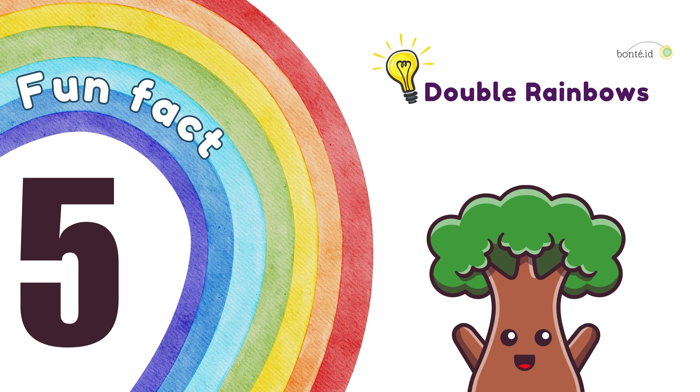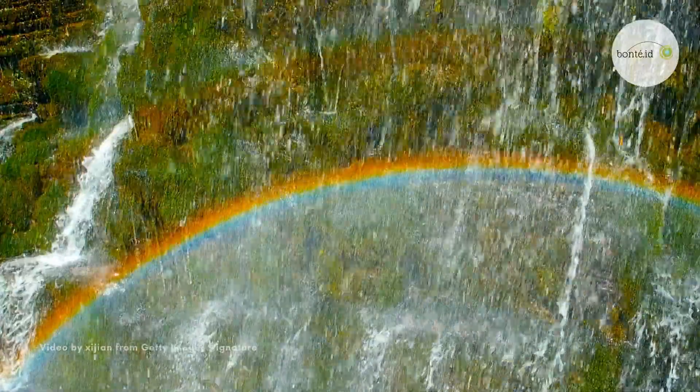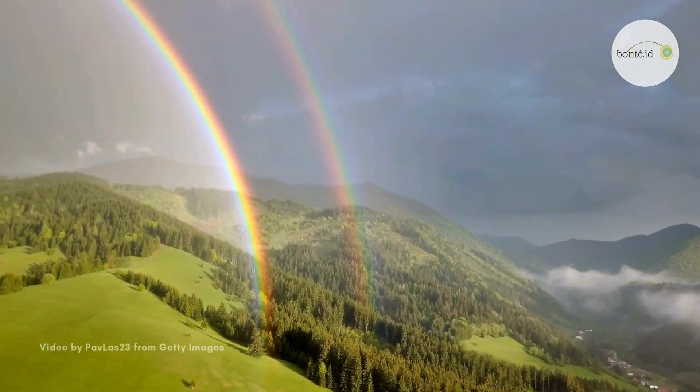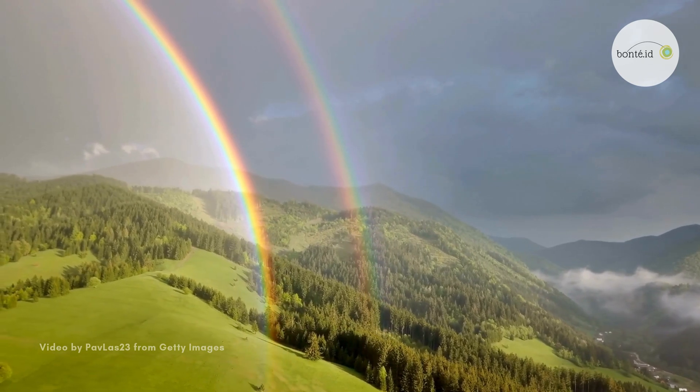Fun Fact 5. Double rainbows! Sometimes, if you're really lucky, you might spot a double rainbow! In this special kind, there's a faint second rainbow on top of the main one! And guess what? The second rainbow's colors are in reverse order!